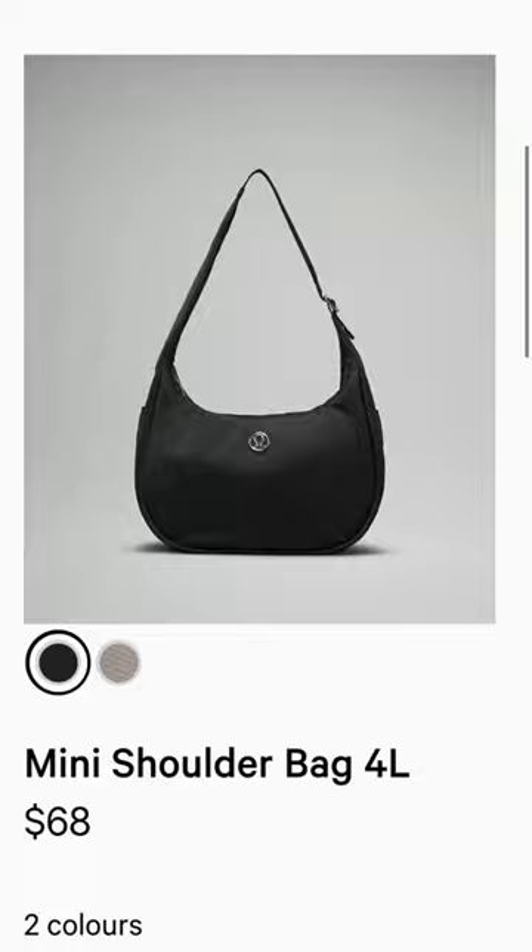If you got this far and you're not following me yet, make sure to hit that follow button and join my tech list for any Lululemon updates. And coming in at number one — you may have guessed it because it came and it went so quickly and has not restocked — this is the Mini Shoulder Bag.